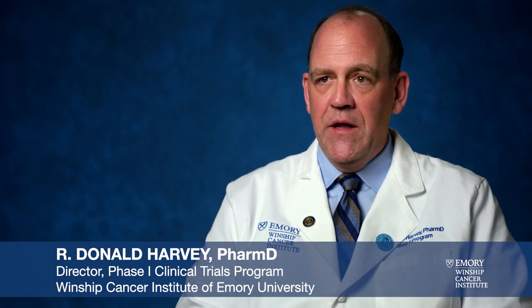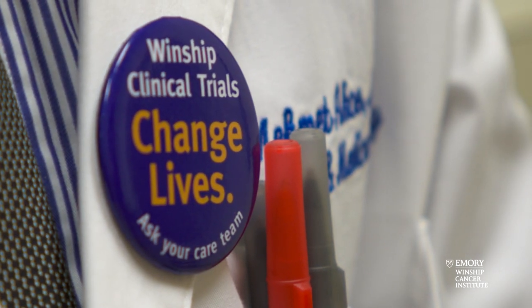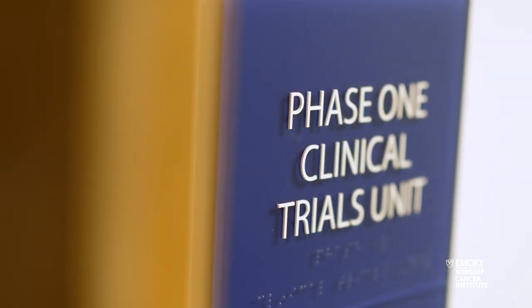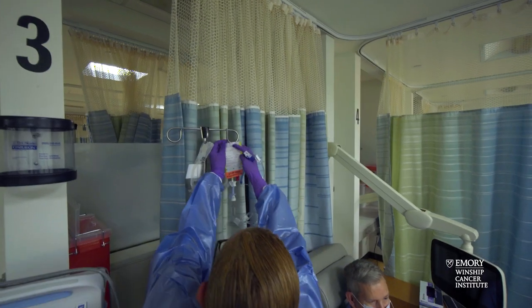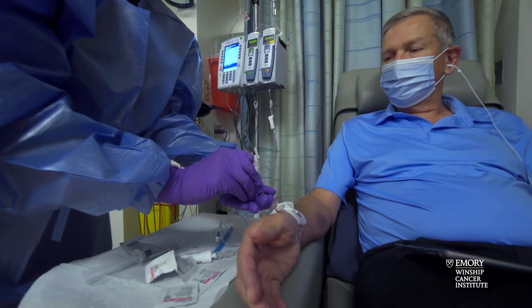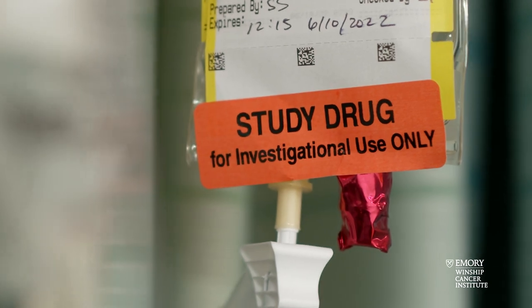Clinical trials are the way we get new medicines to cancer patients. Any medication we've heard of for the treatment of cancer originated from a first-in-human clinical trial and was evaluated for safety and efficacy throughout the life cycle of that drug's development. Clinical trials help us translate the knowledge from scientific laboratories into patients, and ultimately reach the marketplace and bring drugs to patients in clinics across the US and beyond. They are our main conveyance for translating science into better cancer care overall.